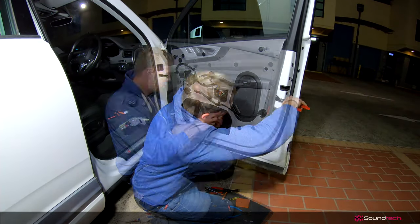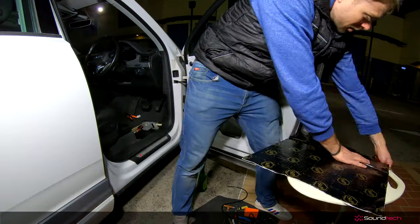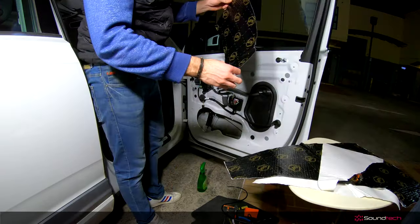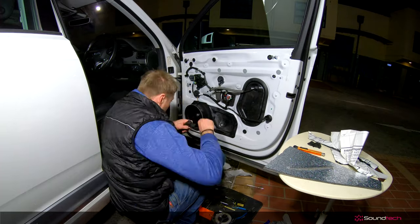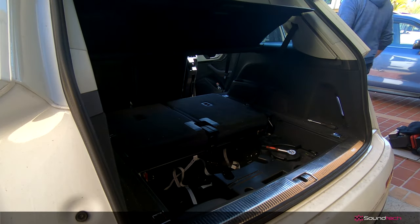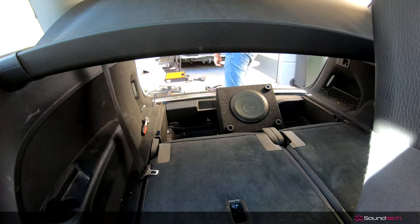We replaced the front speakers with the Stegs — those are amazing eight-inch component speakers, with mid-woofers in the doors and tweeters. And we've added a compact subwoofer to the hidden compartment in the boot. Let me just show you what we've done.